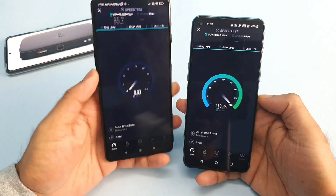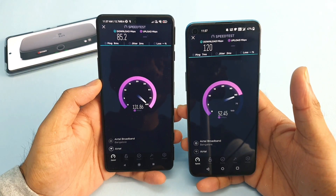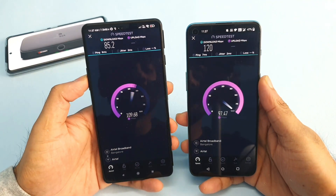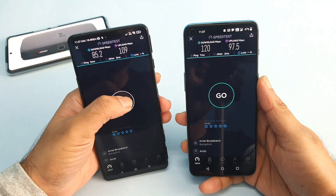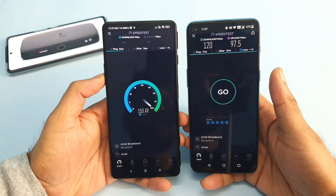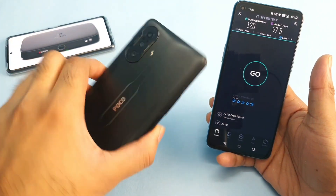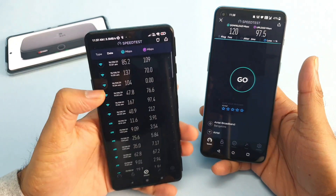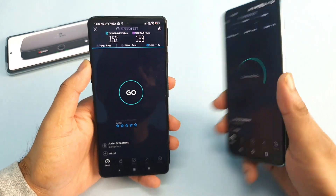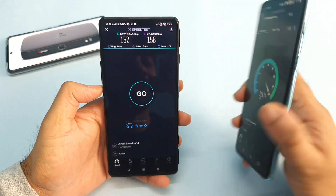I'm not sure why the POCO F3 GT is unable to get more than 200 Mbps, but the OnePlus Nord 2 was easily able to reach 200 Mbps without much issue. On the POCO F3 GT, the same Wi-Fi connection is giving us only 152, 167, and 137 Mbps — not getting much more than that. On the OnePlus Nord 2, speeds go directly up to 200 Mbps without any stress at all.